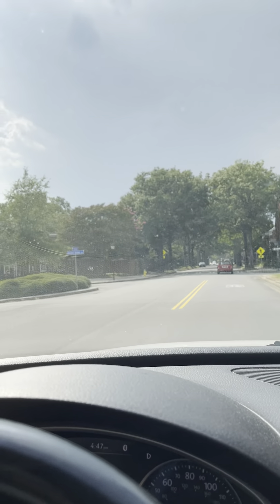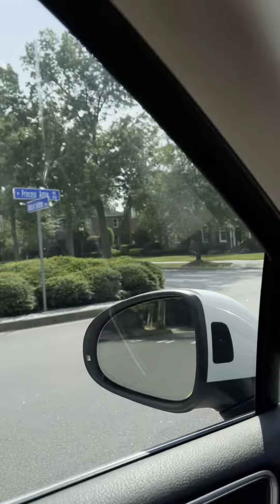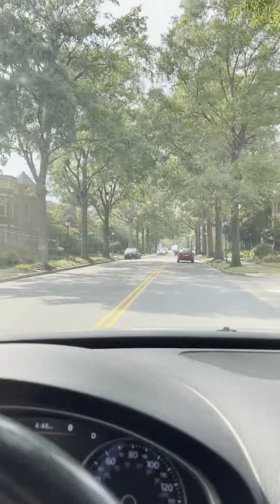I used to have friends that lived in these apartments right here — or apartments, town homes, condos.